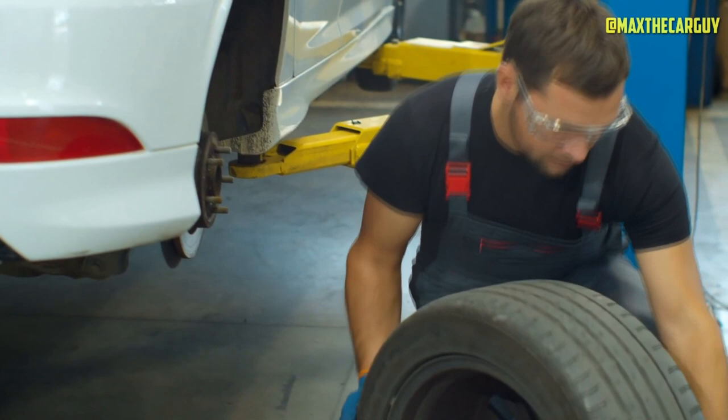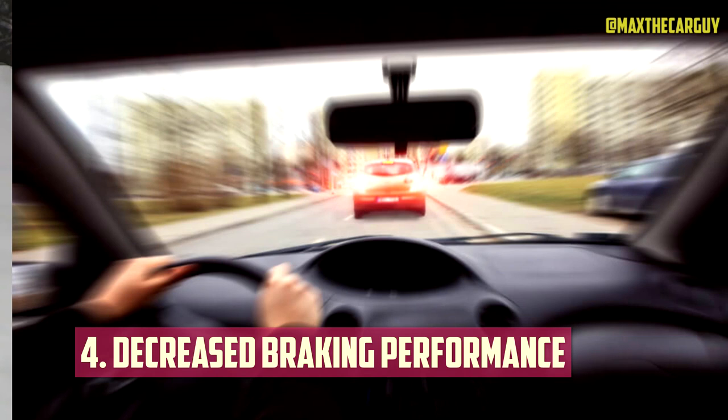Decreased Braking Performance. The way your tire spins can affect how evenly the brakes apply if it isn't completely balanced. This not only increases stopping distance, but if you apply the brakes quickly or hard, it can pull your car in one direction and put you out of control.